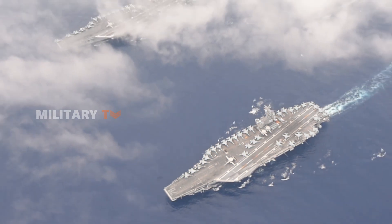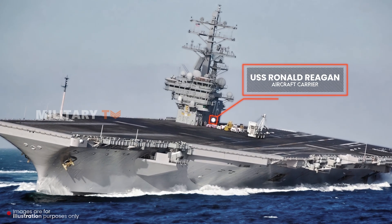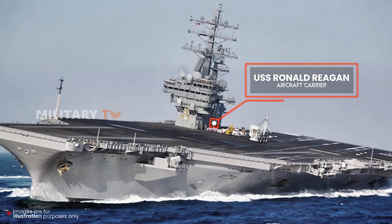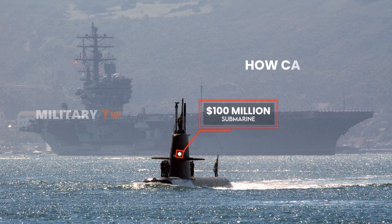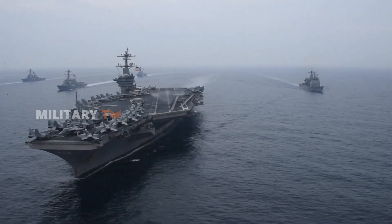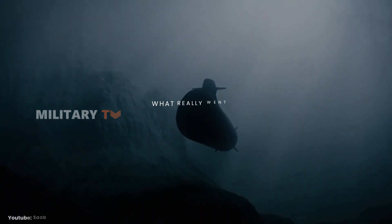However, even the most powerful warships aren't invincible. Back in 2005, the maritime world was stunned when the USS Ronald Reagan, one of the world's largest aircraft carriers, was repeatedly sunk in simulations by an unexpected opponent. How could a $100 million submarine outmaneuver and defeat a $4.5 billion supercarrier? This upset highlighted surprising vulnerabilities even in the most advanced naval forces. So what really went on beneath the surface?